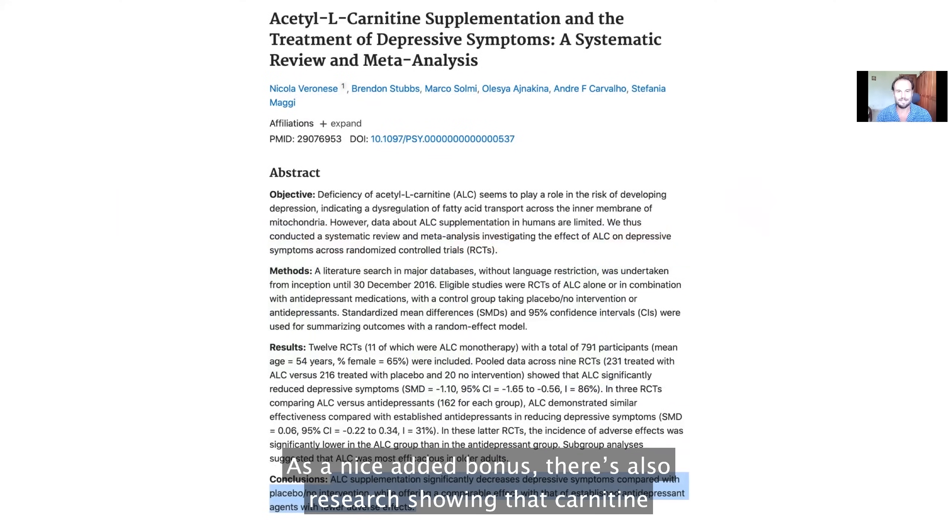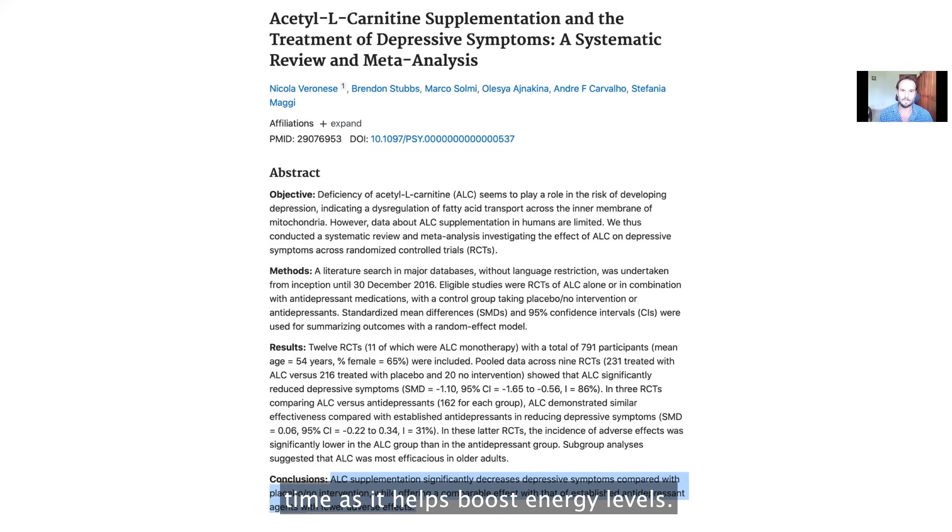As a nice added bonus, there's also research showing that carnitine in this form can actually be as effective as antidepressant drugs in treating depression, at the same time as it helps boost energy levels.